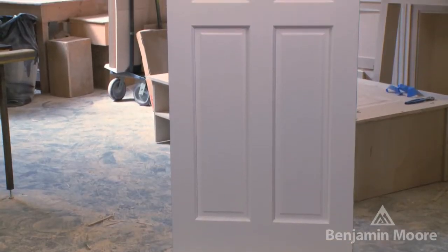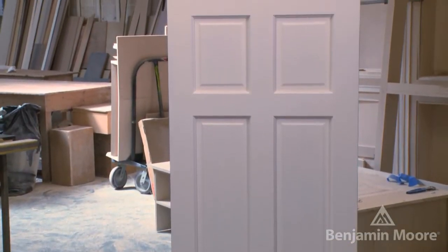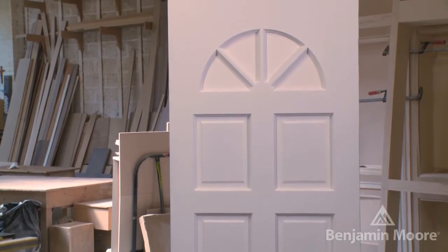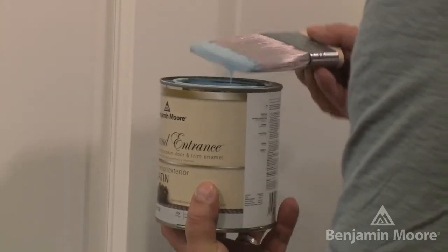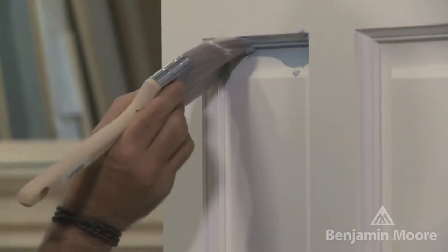If you have a raised panel door, start by painting the panels first, followed by the exterior frames. Don't forget to use a two-and-a-half-inch angled sash brush. Dip your brush a half an inch into the can when painting.